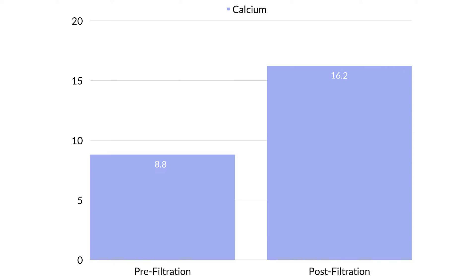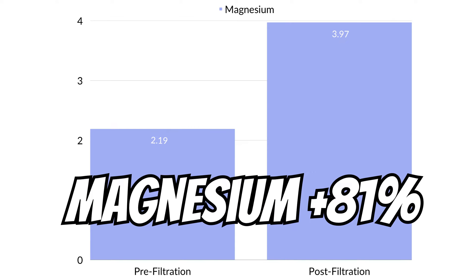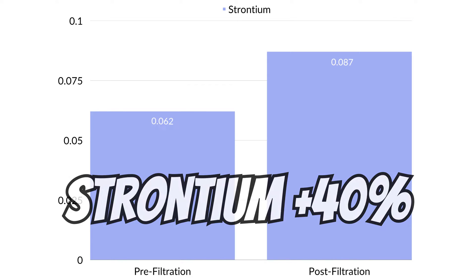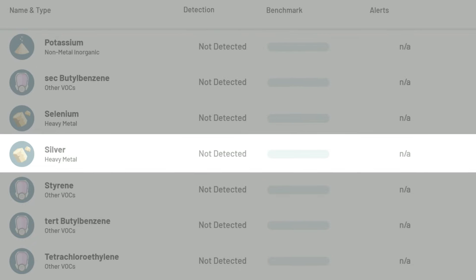Interestingly, calcium increased by 84%, fluoride by 200%, magnesium by 81%, strontium by 40%, and potassium and silver appeared where they were absent in the pre-filtration test.